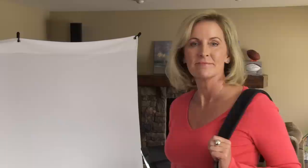And that's it. Wasn't that easy? Now you're on your way to capturing and sharing great product images. Happy selling.